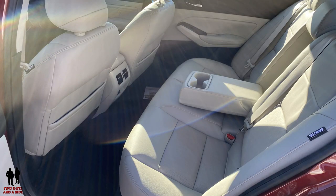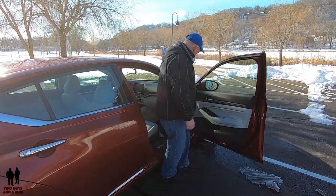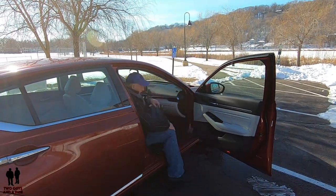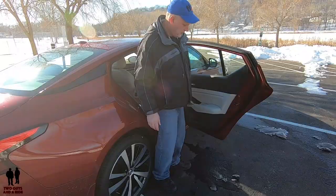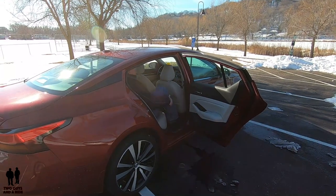The seats are nicely cushioned — not too much support, not too little. In terms of getting in and out, the car's low enough to the ground that it's very easy to get in the front and to get in the rear and back out again.